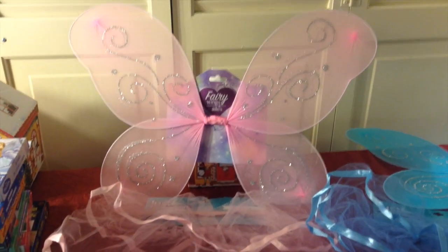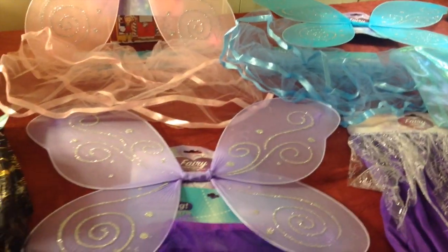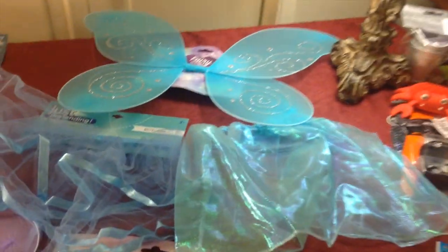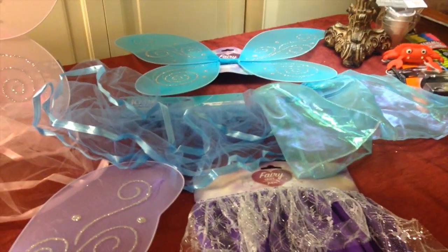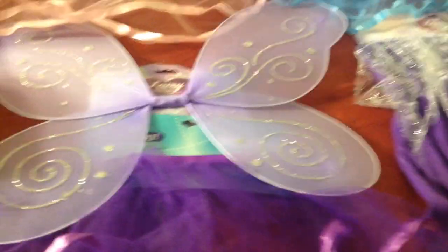This is the favorite of the day — fairy wings at the Dollar Tree. A set of fairy wings in pink, purple, and blue. I found an aqua skirt to go with it and then another blue skirt with the tulle and ribbon trim. They're gonna love playing dress-up when they come to Gramps and Grammy's house and can play fairies.